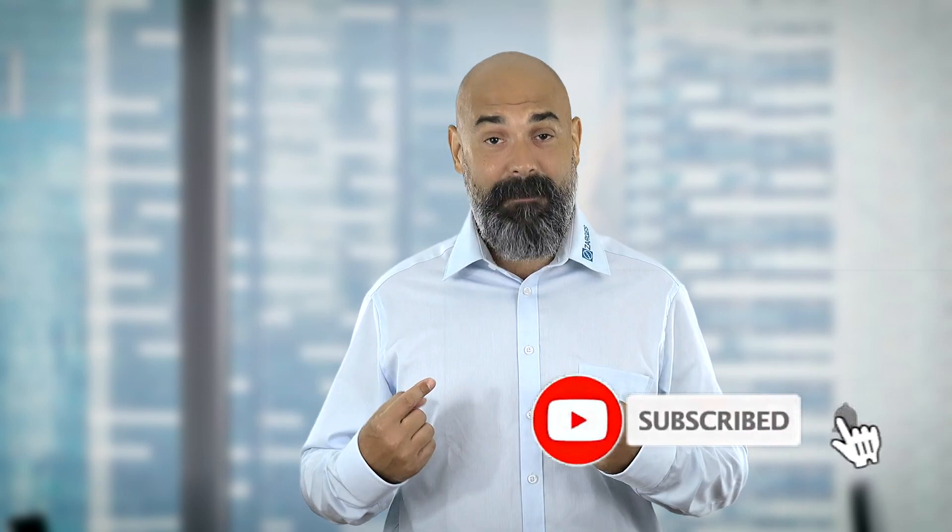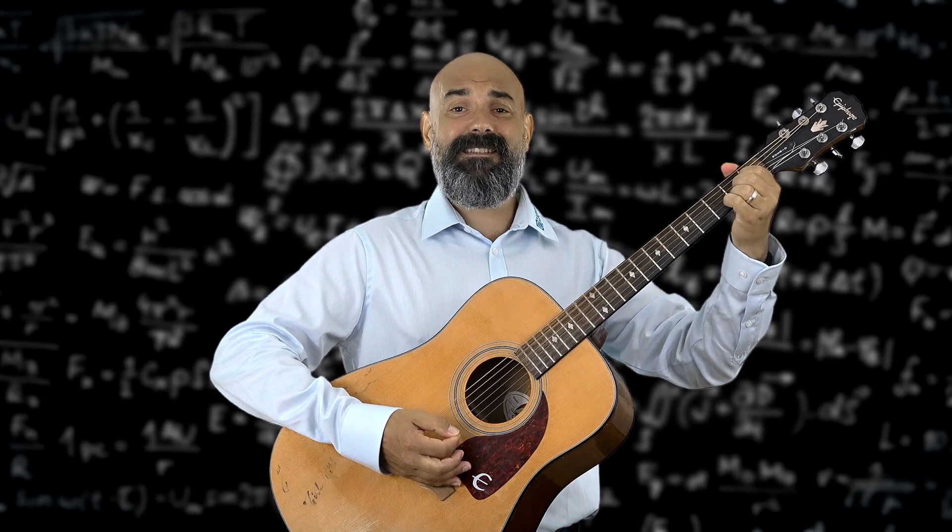If you're finding this video helpful, hit the like button and subscribe to the channel — not only will you make me happy, but you'll stay in the loop on these important topics. Two clicks, endless knowledge.